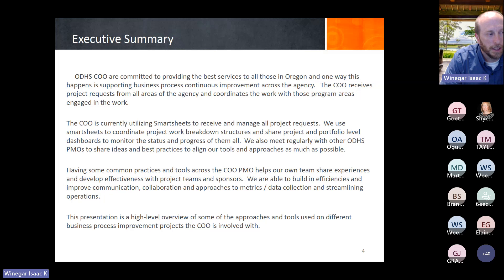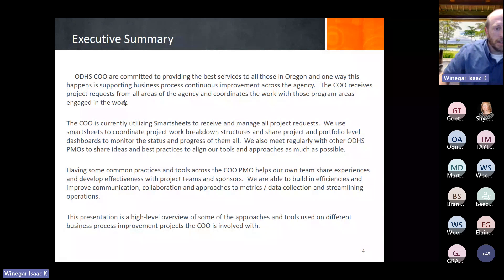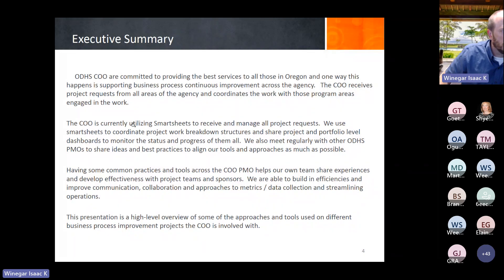We're also looking at more proactive ways to engage with COO groups that report directly to the director — looking at ways to get ahead of issues or barriers every six months or so, reviewing their metrics and getting early indications so we can look at processes before a problem grows into a larger one. That's a new approach we're looking forward to over the next year.